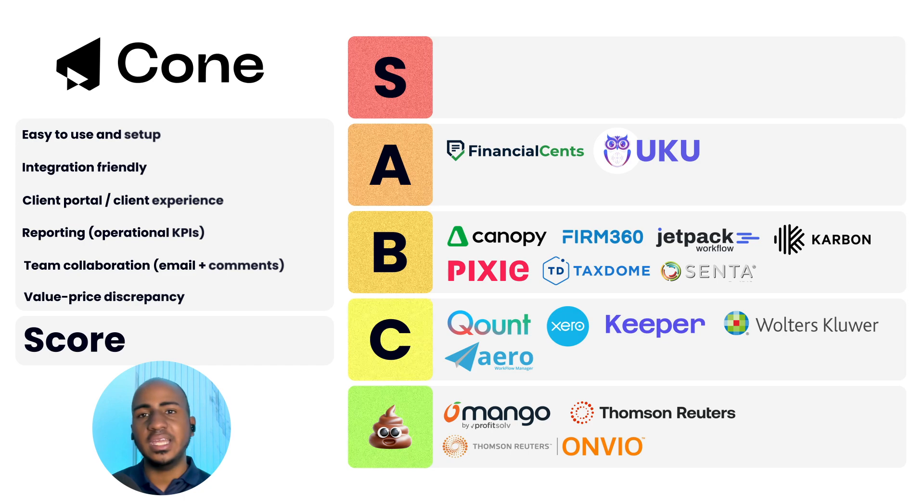App number eighteen: Cone — C-O-N-E. Ease of use and setup: two. Integration-friendly: one. Client portal and experience: two. Reporting: one. Team collaboration: two. Value-to-price discrepancy: two. Total score of nine. This is a venture-backed application that started as a proposal tool but has grown to much more than that. The pricing is around eight to eleven dollars a month per user — I suspect that will increase as they get more market share, but at least for now it's a pretty good deal.